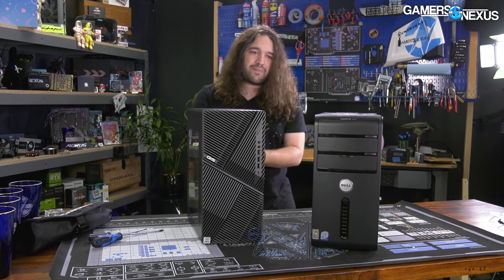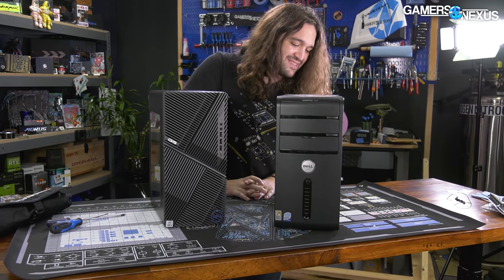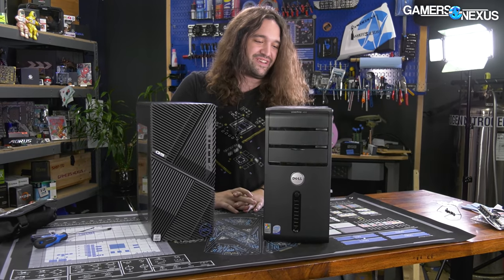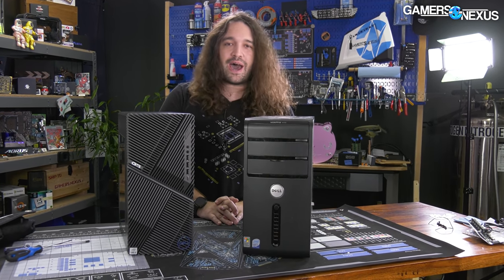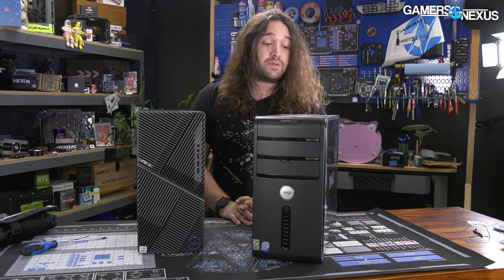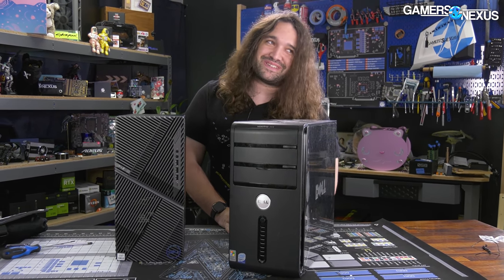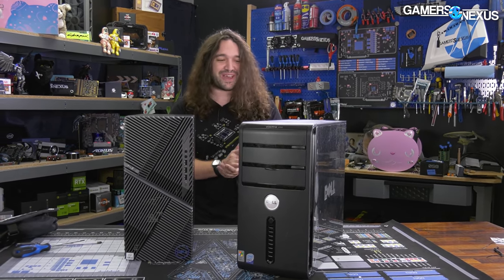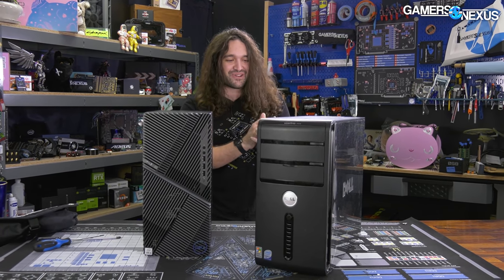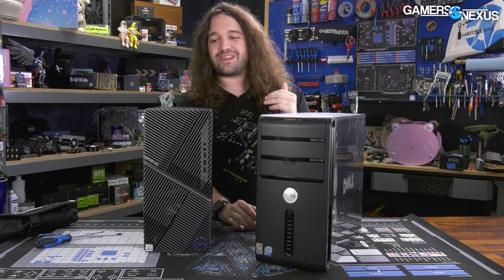So given that this computer was so problematic, we did want to go back in time and look at the Vostro 400. The Vostro 400 shipped optionally with Windows Vista at one point, although this one has a Windows XP Professional key on it. So it was actually the upgraded model versus Vista. Internally, we don't know yet what components it has — we're going to open that up and find out today.